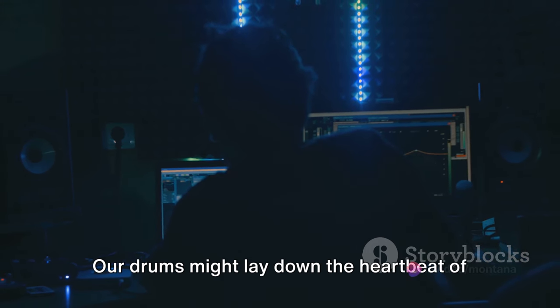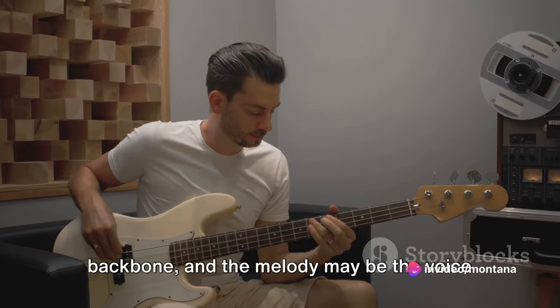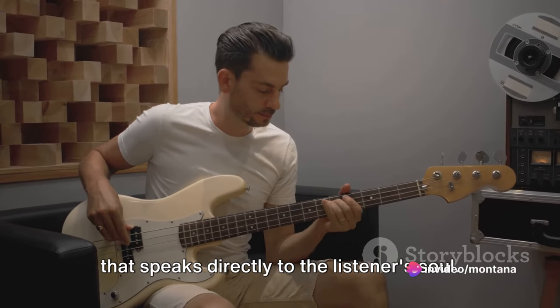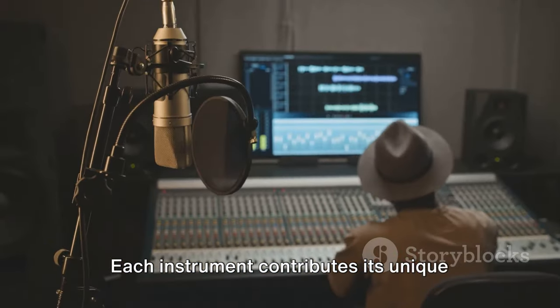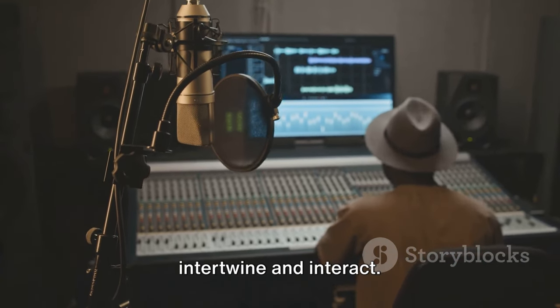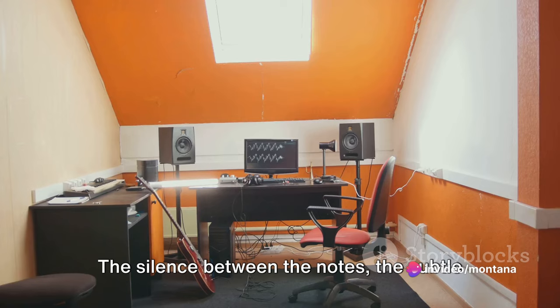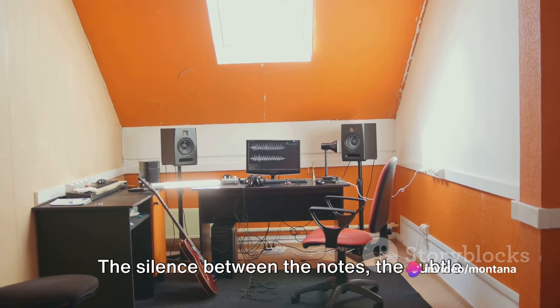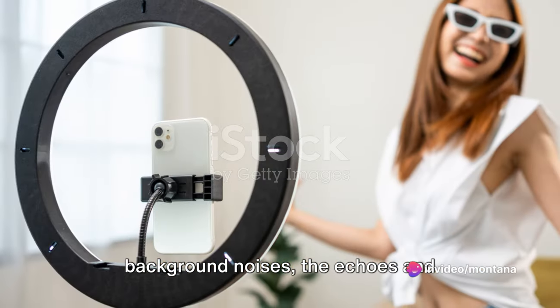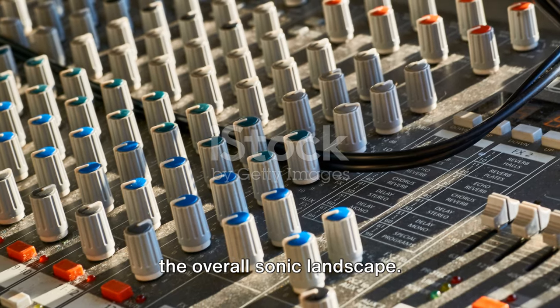Our drums might lay down the heartbeat of the track; the bass could provide the backbone; and the melody may be the voice that speaks directly to the listener's soul. Each instrument contributes its unique voice, creating layers of sound that intertwine and interact. But it's not just about the instruments — the silence between the notes, the subtle background noises, the echoes and reverberations all play a part in the overall sonic landscape.